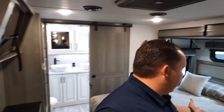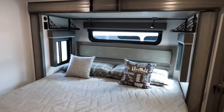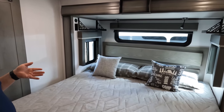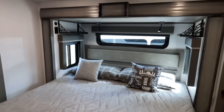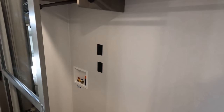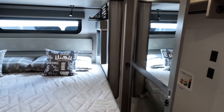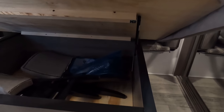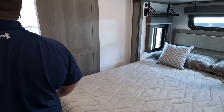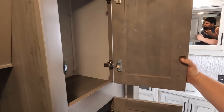Coming into the bedroom — we do have a nice king-size bed. I love what I'm seeing here. Great headboard, three windows, storage above the windows — great for a CPAP machine or cell phones. Power and USB there. Side-by-side washer and dryer. Good storage right there, storage underneath, two extra spare chairs, and there is a centralized vacuum.